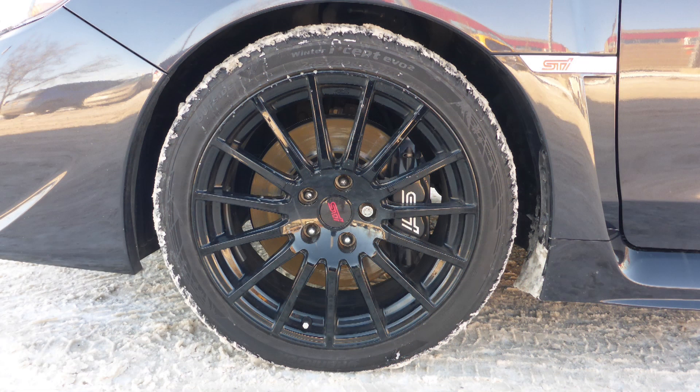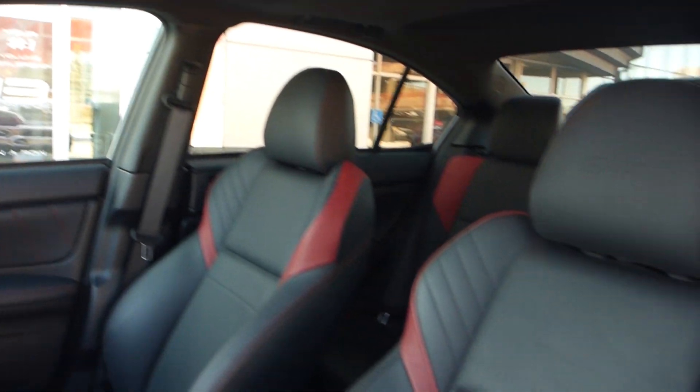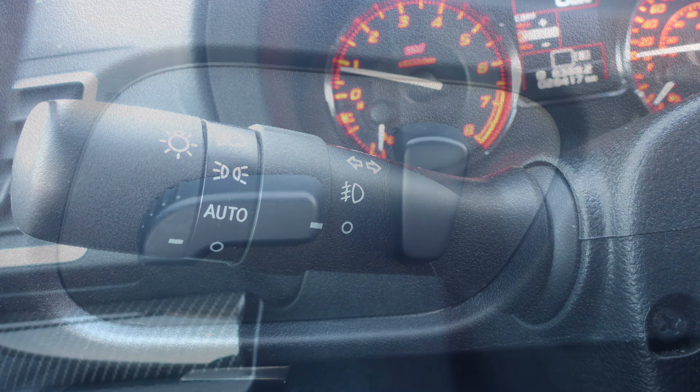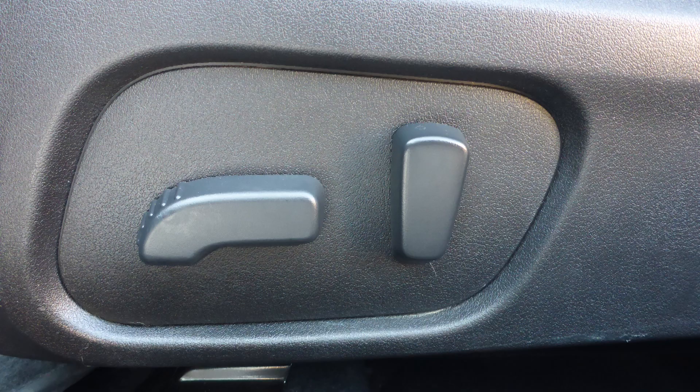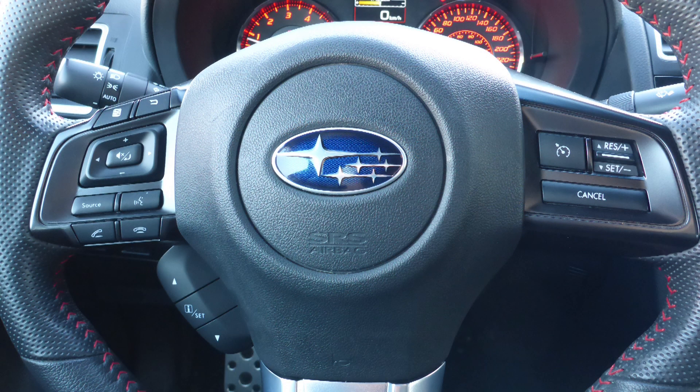fog lamps, 18-inch aluminum wheels and a grey exterior. Some of the features include blind spot and cross pad detection, automatic headlamps, power adjustable seats and lumbar adjust, and steering wheel mounted audio controls with cruise control.